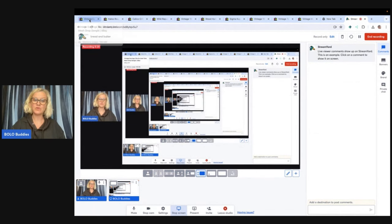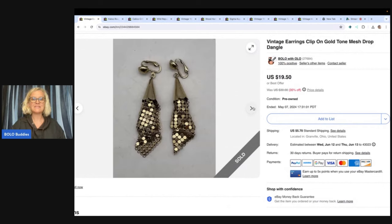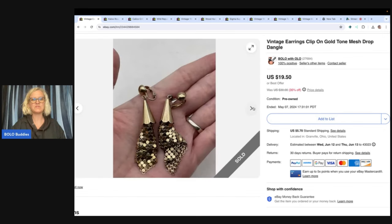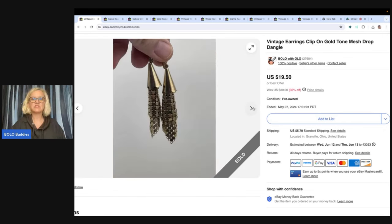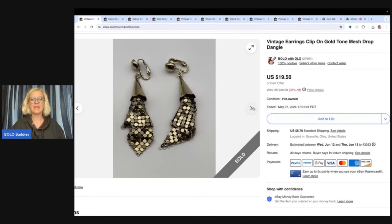I had these cute little earrings listed for a long time, but they did sell. I picked them up at a garage sale for 50 cents and I sold them for $19.50, and the buyer paid shipping. So the buyer was all in for $26.52 on these. These are vintage earrings — clip-on gold tone mesh drop — little dangles, super cute clip-ons.